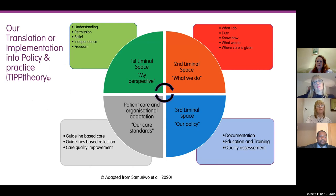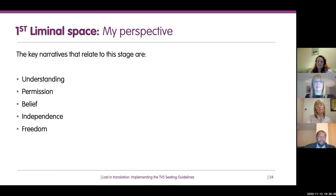On screen is a visual summary of the model. We call it the TIP theory — Translation or Implementation into Policy and Practice theory, TIP for short. That summarises the process people go through. I'd like to take you through each of these stages and how they relate to implementing guidelines into practice.